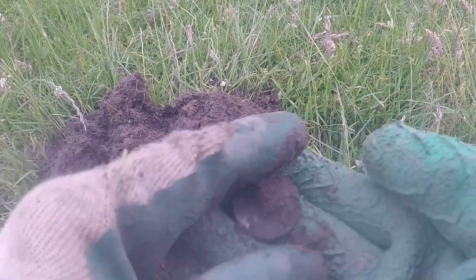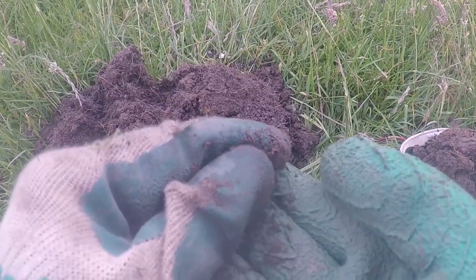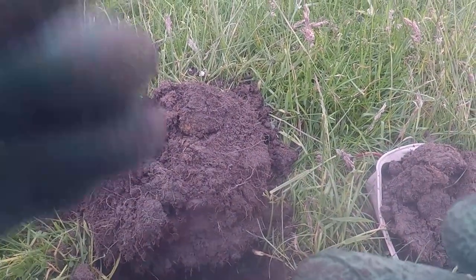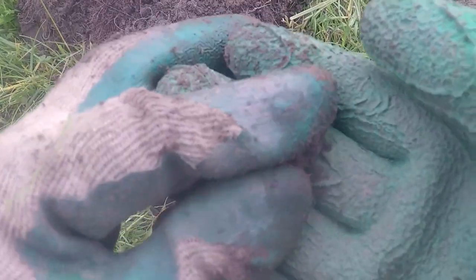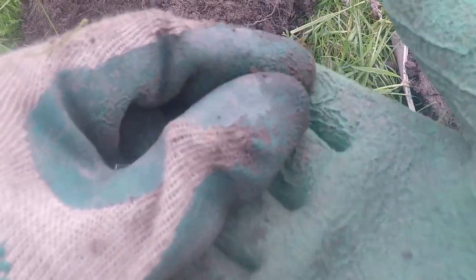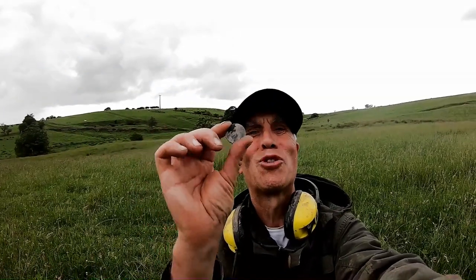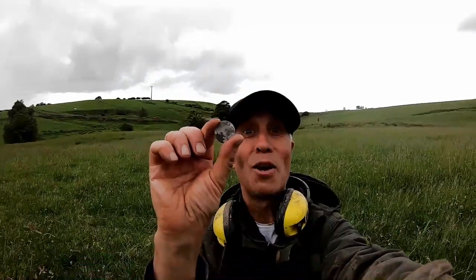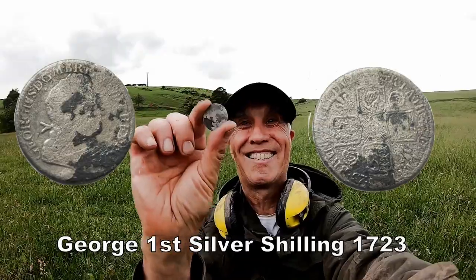Oh my giddy aunt! What is it? Look at that! I don't really know but it's a big one — it's like that. Clean it up, I'll show you later, but I am chuffed. Woohoo! A bit worn but I can just about make it out. Oh what a cracker — ho ho ho ho — fantastic!